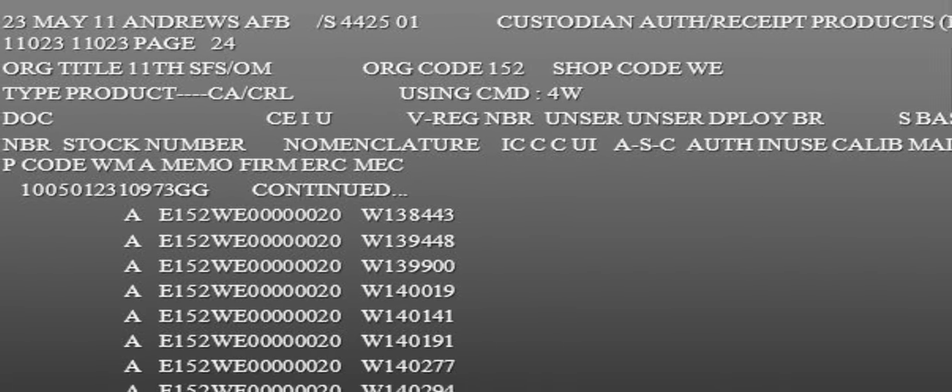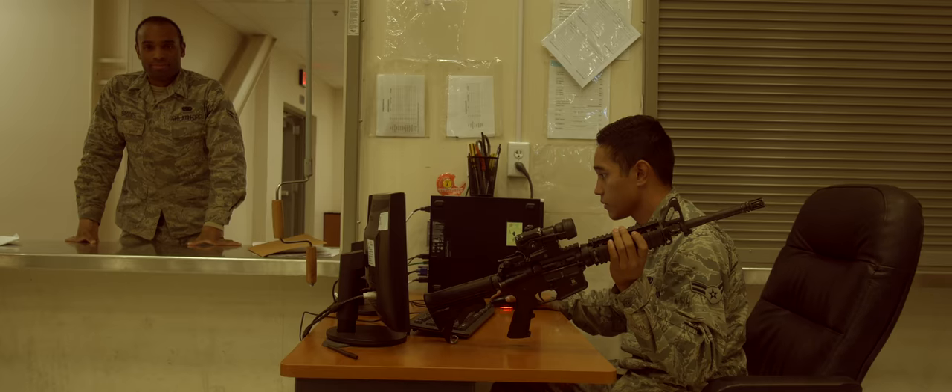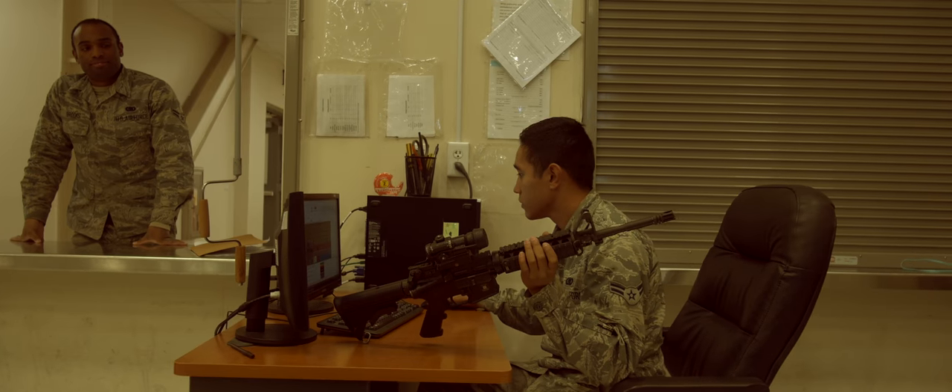Weapons are equipment items. They are tracked on a listing called the R14, listed by their serial number. Any weapon that is issued or returned must have the serial number written so it is accounted for.